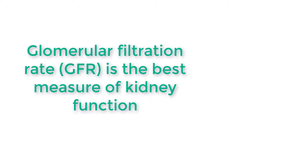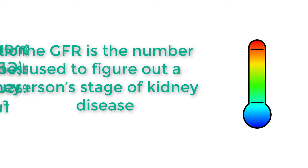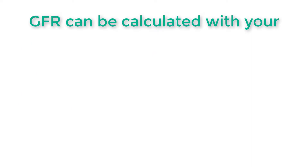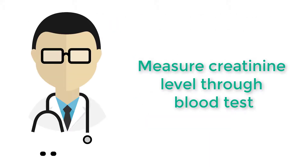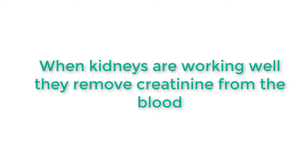Glomerular filtration rate, or GFR, is the best measure of kidney function. The GFR is a number used to figure out a person's stage of kidney disease. A math formula using the person's age, race, gender, and their serum creatinine is used to calculate a GFR. A doctor will order a blood test to measure the serum creatinine level.